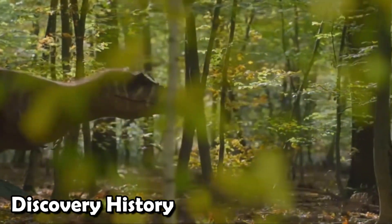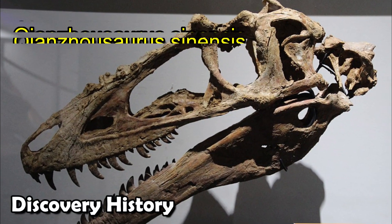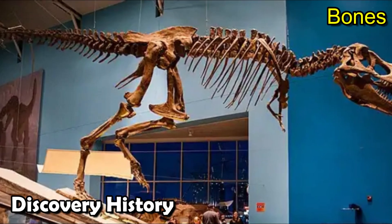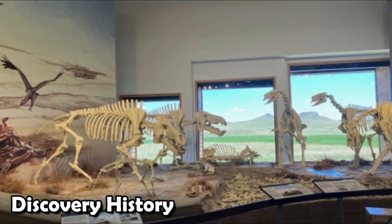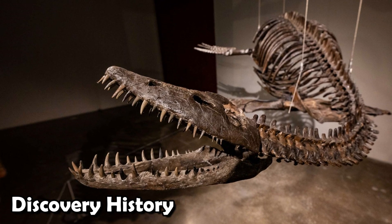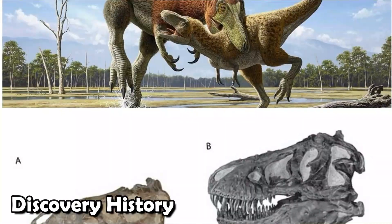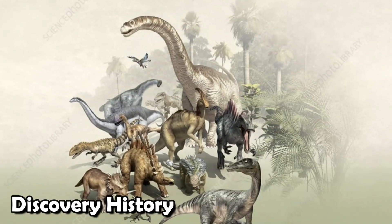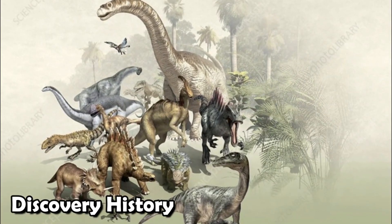Without knowing it, these workers had found the fossils of Qianzhousaurus sinensis. They were so excited about what they had found that they carefully took the preserved bones to a nearby museum so that paleontologists could look at them. It wasn't just dinosaur bones that were found — this amazing discovery changed the course of history. Scientists now had solid proof of long-snouted tyrannosaurs, a group of dinosaurs they had only guessed existed in the past.